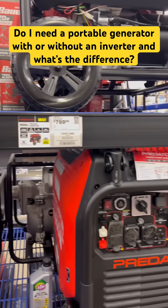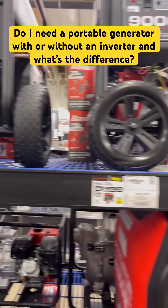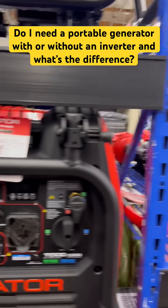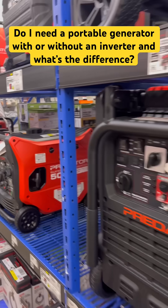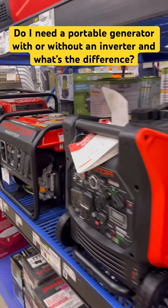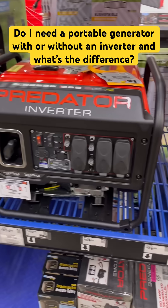As you can see, I have all the pricing for y'all. Shopping for something for dad this Christmas or grandpa, and he's doing YouTubing like I am — get him one with the inverter properties in it and protect his equipment.